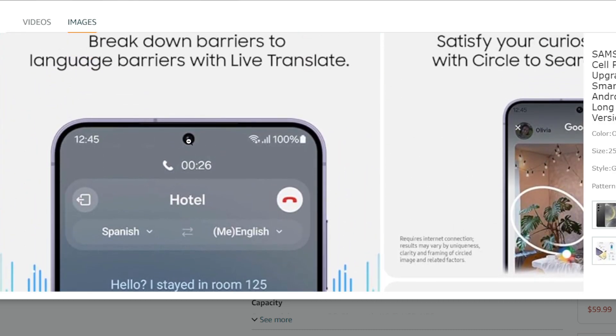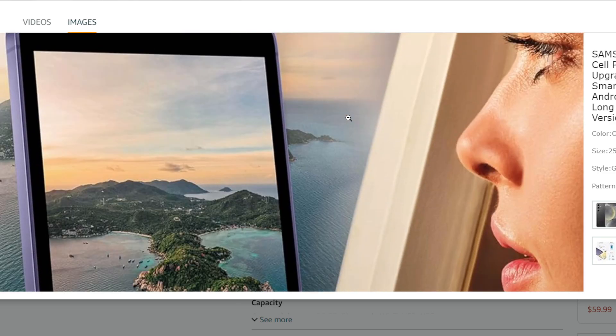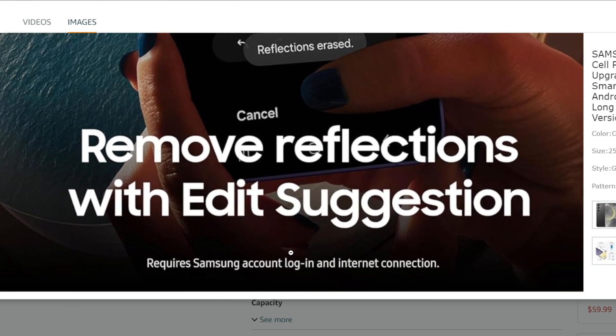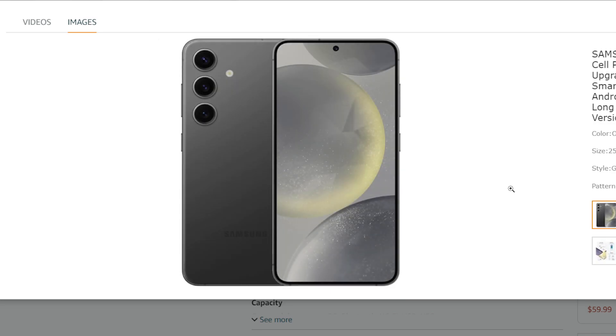Versatile camera: capture decent photos and videos with the triple camera system, featuring a 50MP main sensor. Decent battery life: the optimized software and battery promise a full day of use for most users.